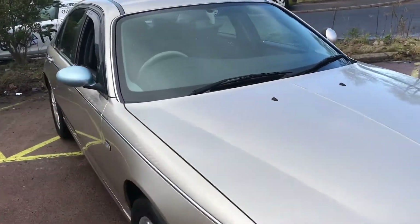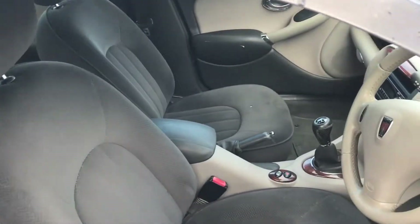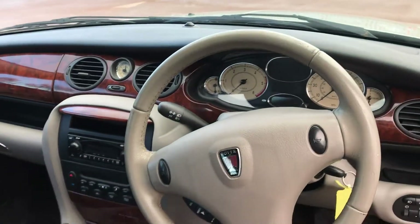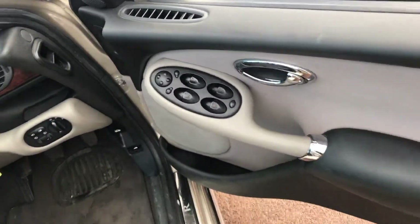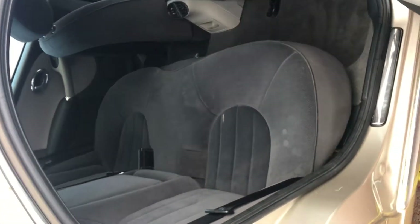It does have the double electrics and a towbar. Inside is in good condition — we've got the CD player and walnut trim, four electric windows, and there's decent room in the back as well.